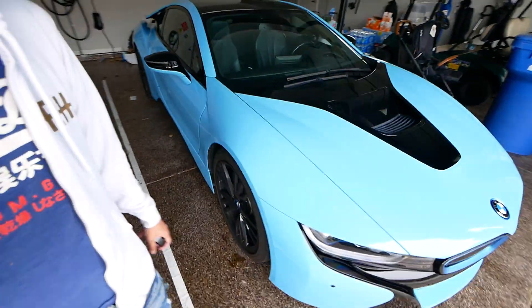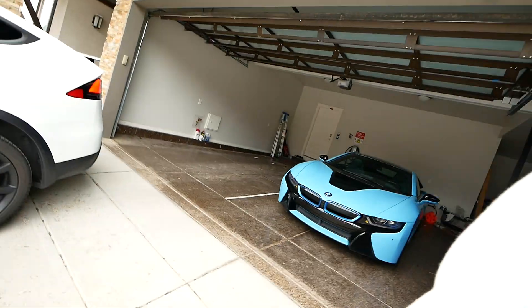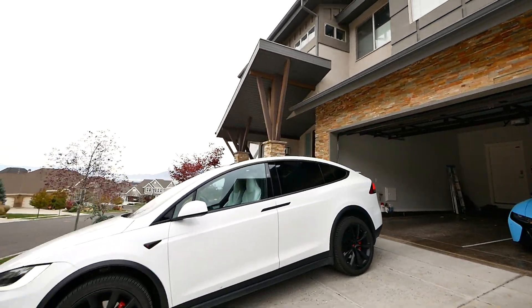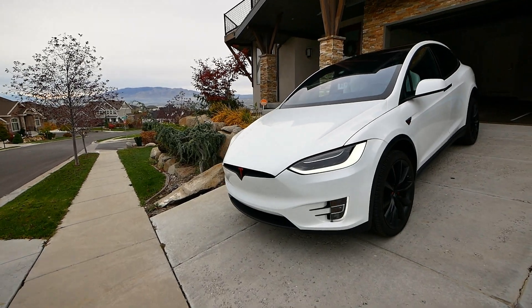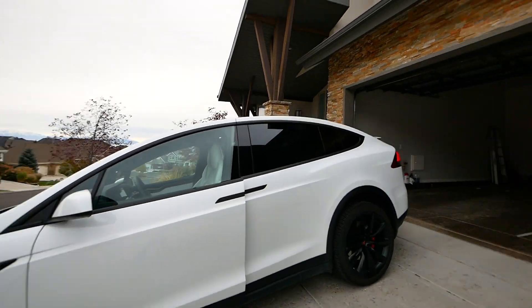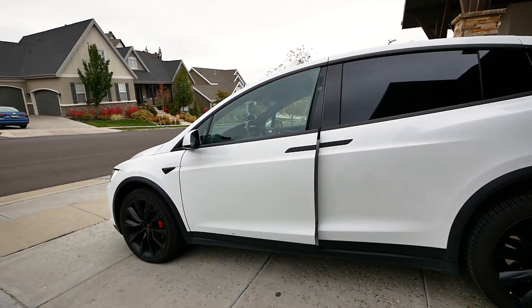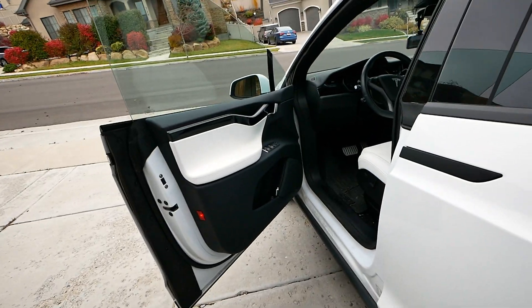Alright, we got the i8 right there — that's the weekend car — but we got the minivan right here. This is the P100D, 2018, all the options. We got the self-driving doors. There you go, you don't even need to get in.